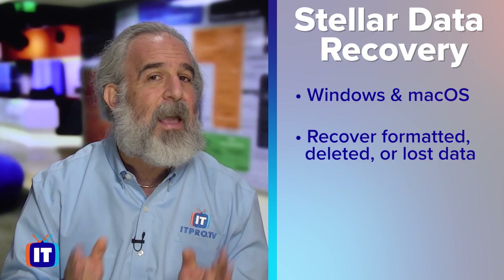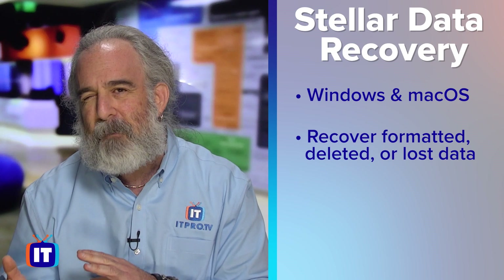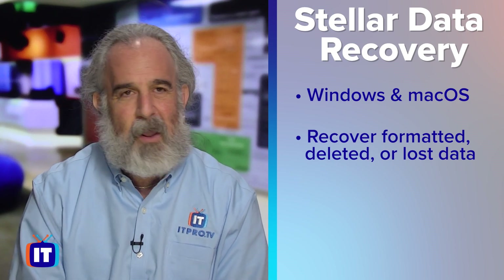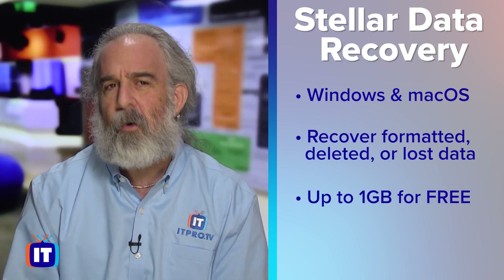Number two is Stellar Data Recovery, which again works on both Windows and Mac OS. It lets you recover formatted, deleted, and lost data — really important because often the issue is that somebody deleted a file by mistake or it's become corrupted or hidden. Unlike EaseUS, which recovers up to two gigabytes for free, Stellar Data Recovery recovers up to one gigabyte for free, which is why it dropped to the second spot.